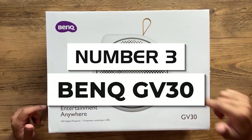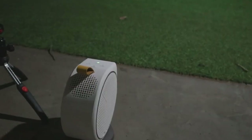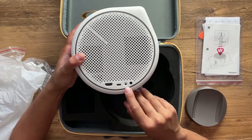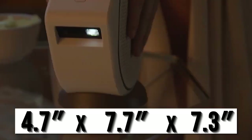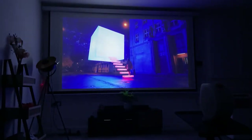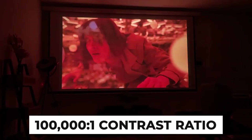Number three: BenQ GV30. Unequivocally one of the best projectors under a thousand bucks for outdoor usage, the BenQ GV30 will top any list in terms of portability. This is a genius little projector with a lot of great features in a mini form factor. It weighs 3.53 pounds and measures 4.7 by 7.7 by 7.3 inches — excellent for a projector of this quality. It has 300 ANSI lumens brightness, ideal for dimly lit environments and nighttime usage, though it doesn't stack up well in rooms with a lot of light. It features 720p native resolution but a staggering 100,000 to 1 contrast ratio, fantastic for deep contrasted colors and sharpness.